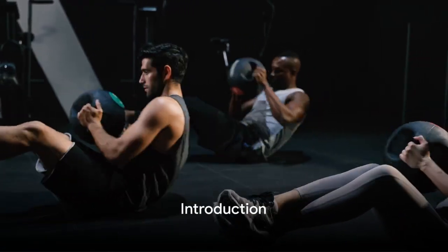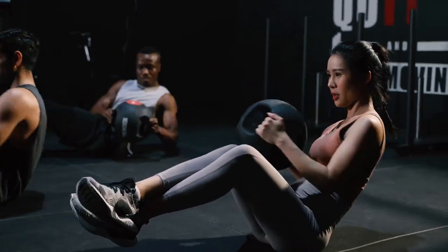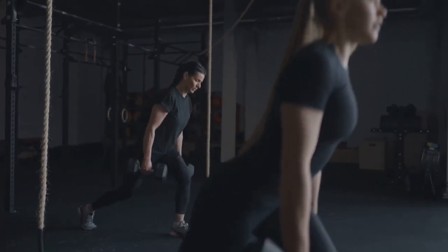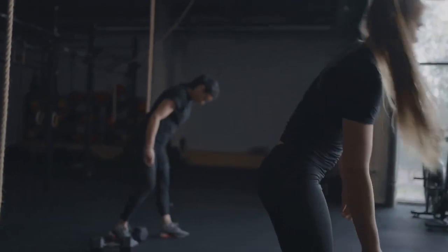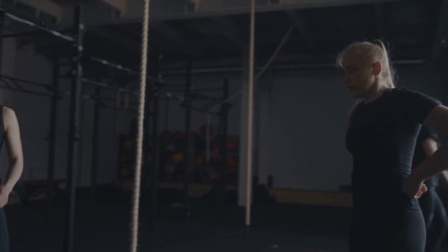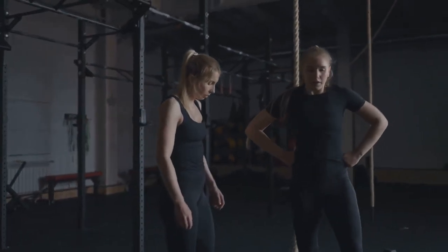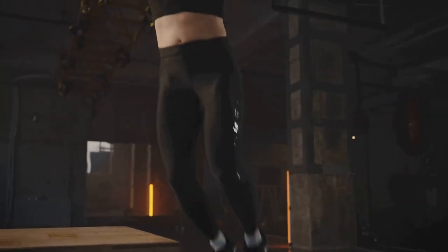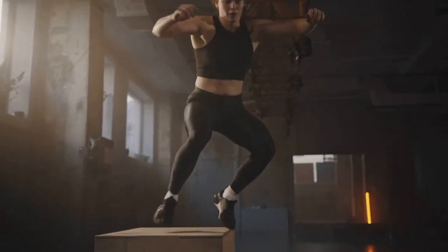Are you ready to ignite your fitness journey with strength and cardio power? Welcome to the ultimate fat-burning fusion, where we combine the power of strength training and cardiovascular exercises to help you shed those extra pounds and build functional strength. Exercise is more than just about looking good — it's about feeling good, both physically and mentally. And when it comes to fostering that feel-good sensation, nothing beats the dynamic duo of strength training and cardio.